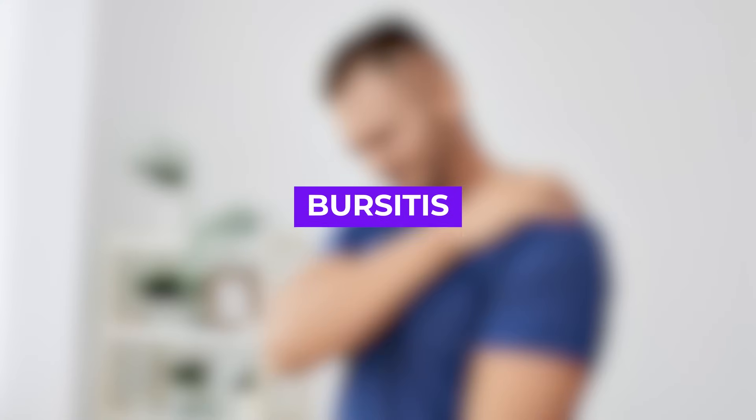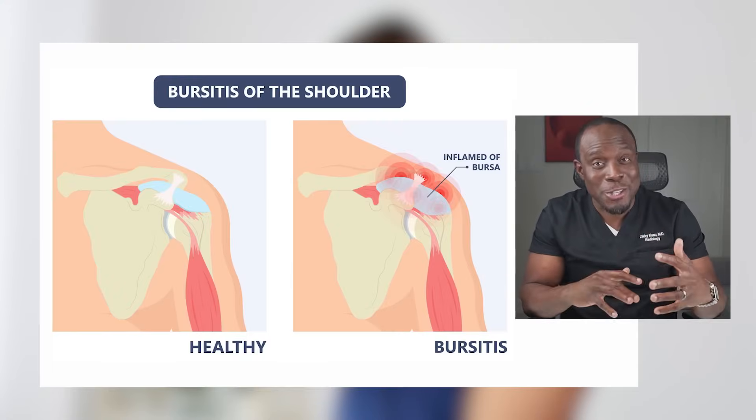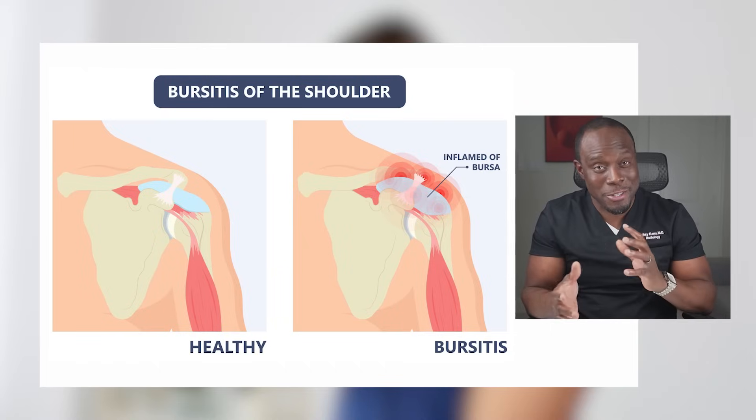Bursitis is when the small fluid-filled cushions in your shoulder, known as bursa, become inflamed. Think of it as a tiny pillow fight gone wrong in your shoulder joint.